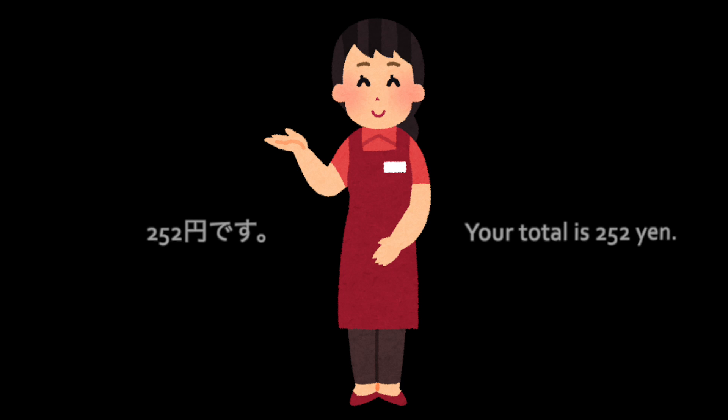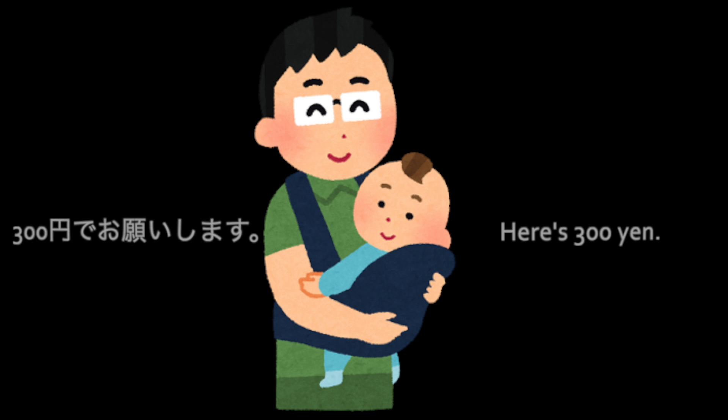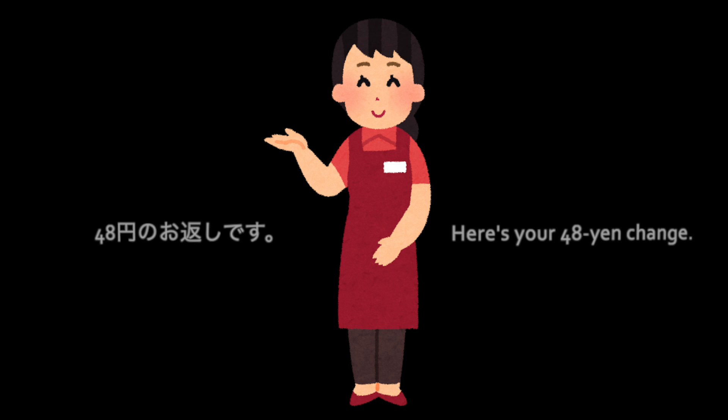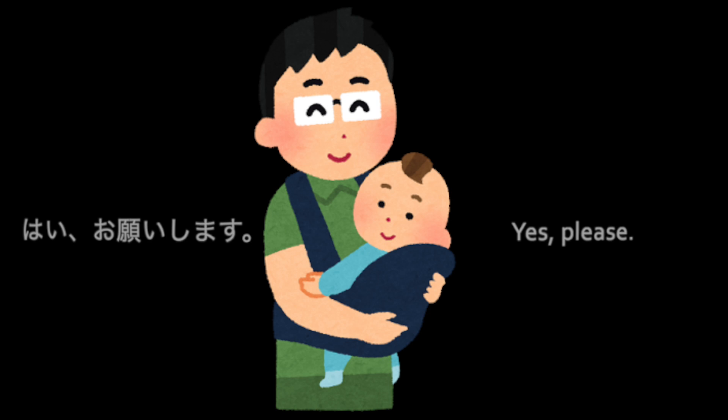252円です。 少々お待ちください。 300円でお願いします。 はい、では300円お預かりします。 48円のお返しです。 レシートはご利用ですか？